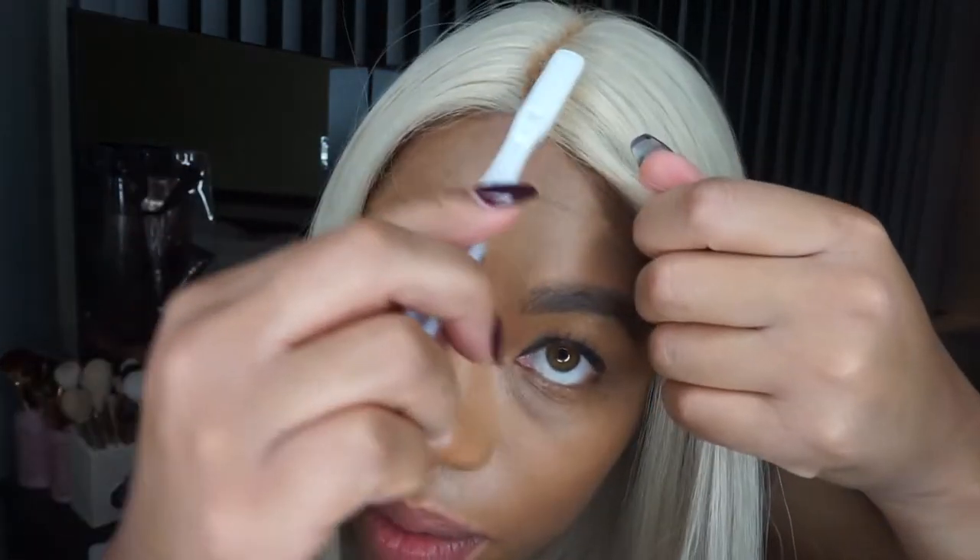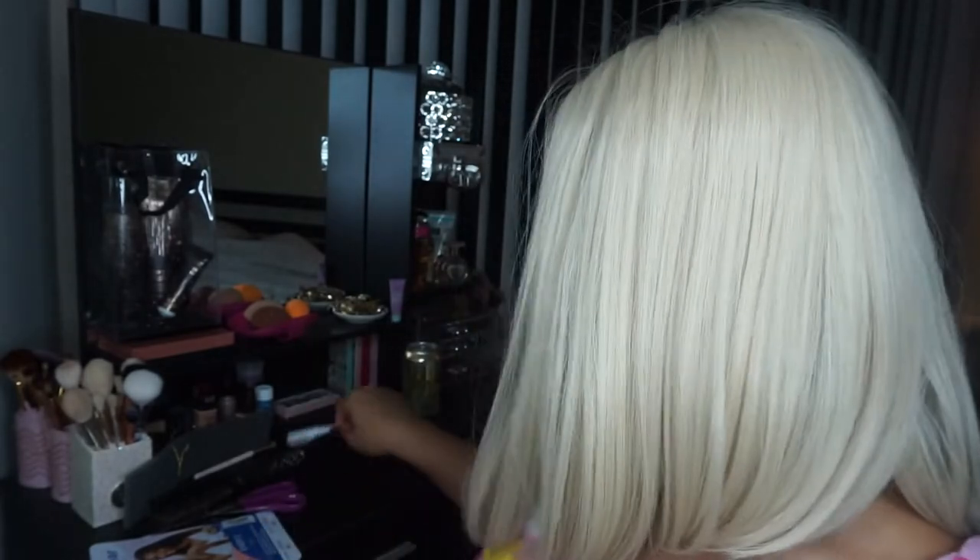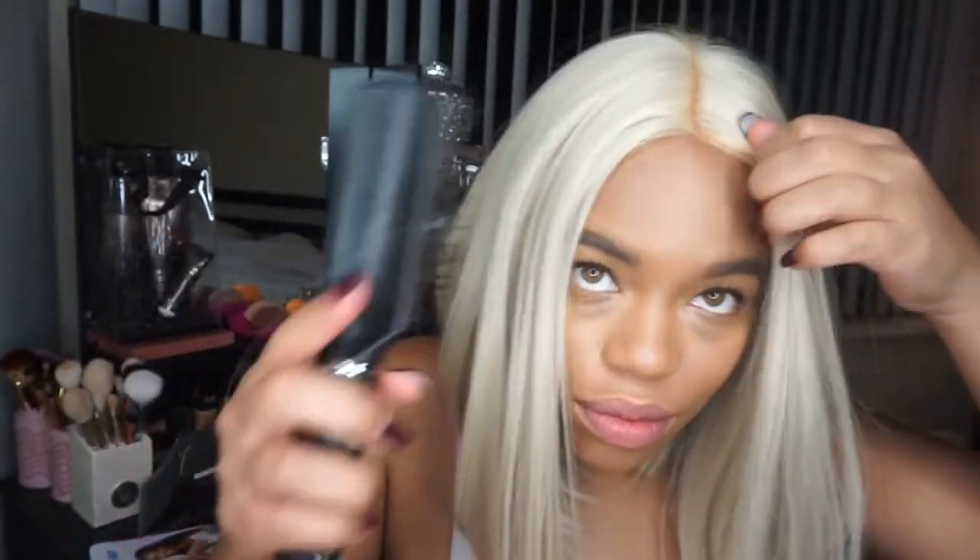I'm taking my brand new hotel toothbrush and just kind of rubbing through these edges because we want it to look as realistic as possible. I already did too much on the roots — let me take a little bit of wipe to get that off.